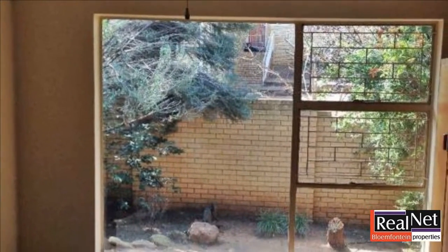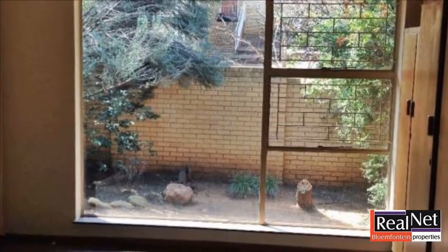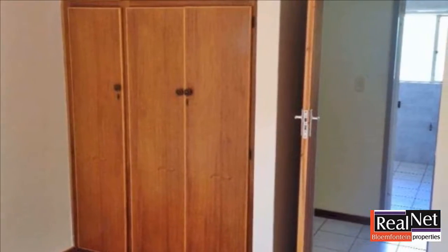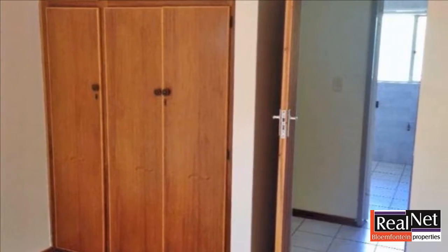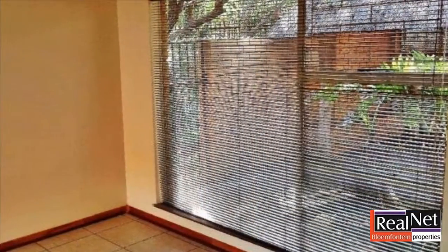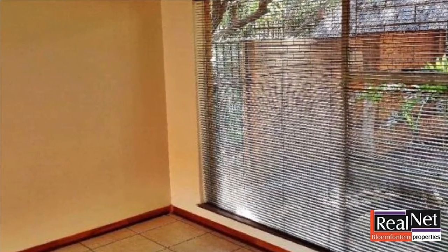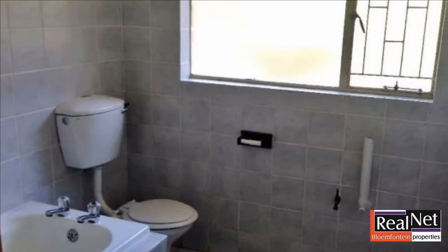Perfect for a function or entertaining large numbers of family or guests. The four bedrooms, one en-suite, all situated downstairs, as well as the further two bathrooms. A double garage and full staff accommodation is in place with the possibility of a flatlet. For more information or to arrange a viewing, please contact us.